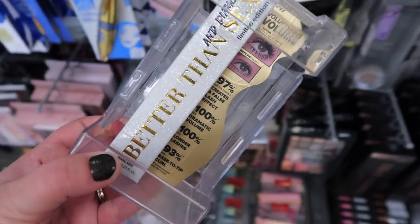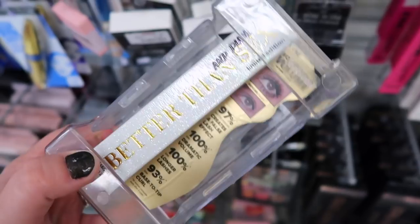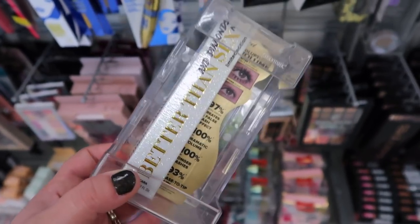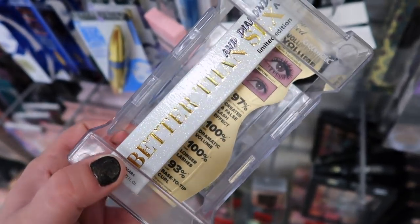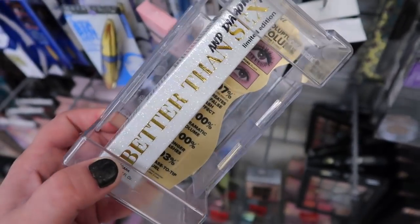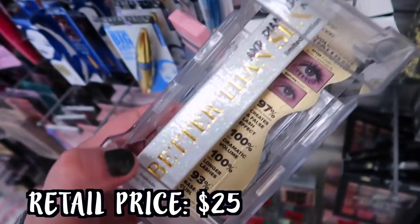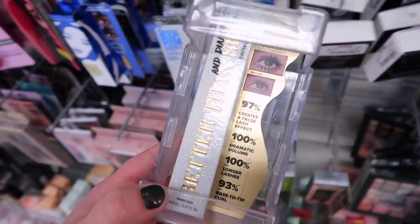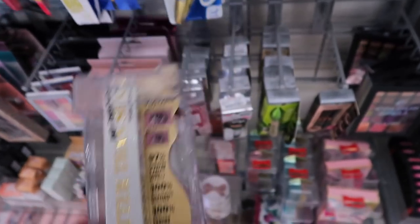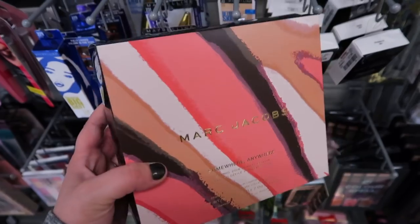I just found this - the Too Faced Better Than Sex and Diamonds mascara, which I've been looking for. Of course we've seen the Better Than Love here in the regular and waterproof version, but this one has the special glittery silver packaging from the Pretty Rich collection. This is going for $12.99 - it's just so gorgeous. I'm super excited to see that here. I only see one so far.